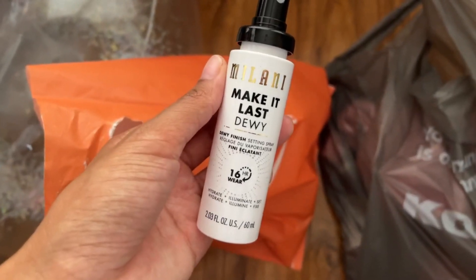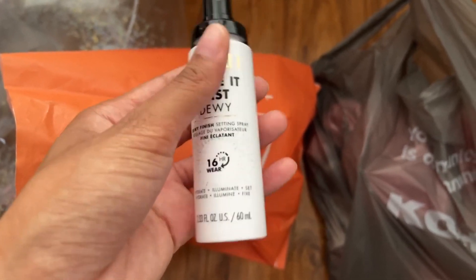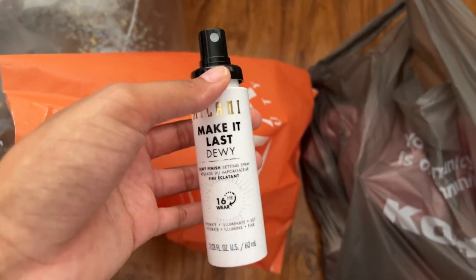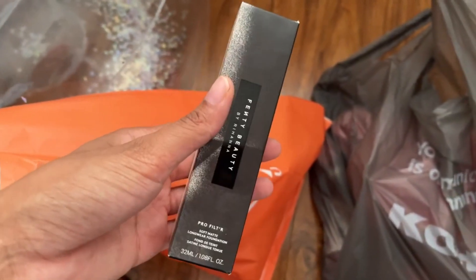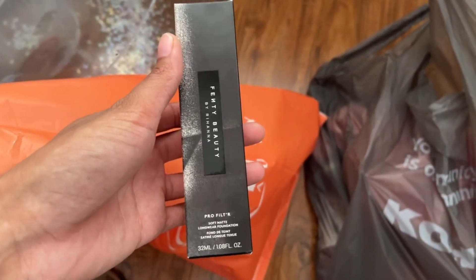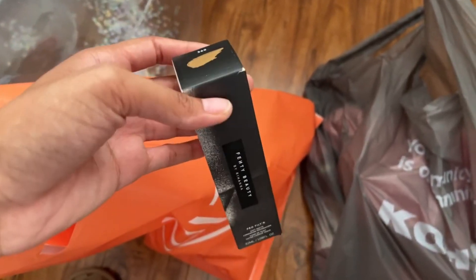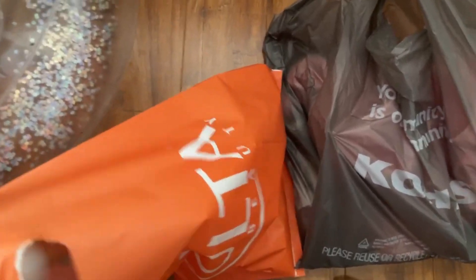I also got the Milani Dewy Make It Last finish setting spray. It was between this and the Kat Von D one, but I went with this one because it's smaller — I can put it in my cosmetic fridge — and it was cheaper. If it works well, I'll get the other one. Then I got a new Fenty Beauty foundation. I already have a shade in 360 but that one has yellow undertones; this one is more neutral so it should match my skin better. It was $40.